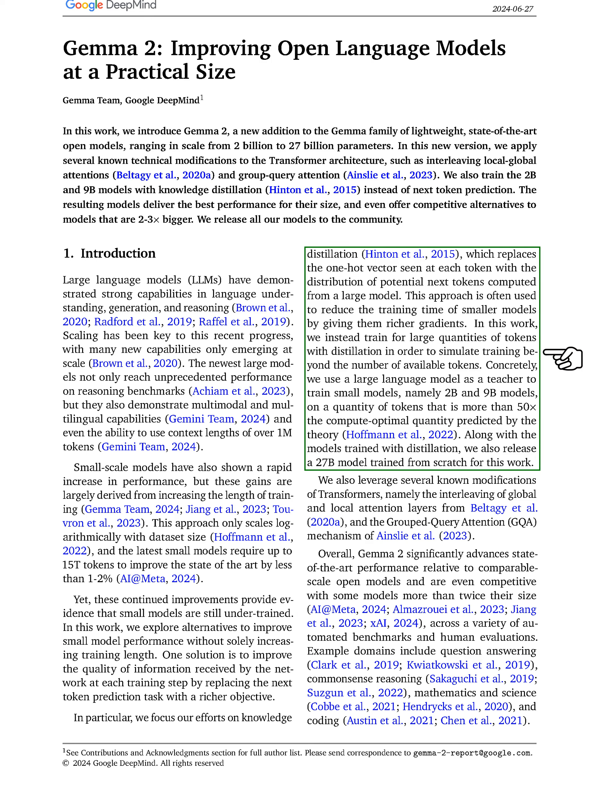We train small models, specifically those with 2 billion and 9 billion parameters, using a large language model as a teacher, exposing them to over 50 times the optimal token quantity predicted by theory. Additionally, we introduce a 27 billion parameter model trained from scratch. We also incorporate various modifications to the transformer architecture, such as alternating between local and global attention layers and using the grouped query attention mechanism.